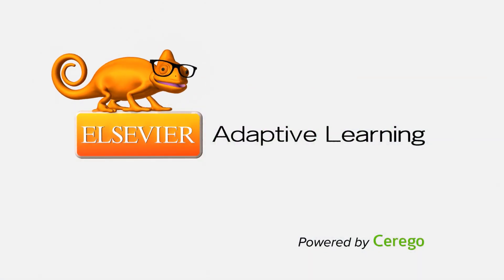Pretty cool, huh? Contact your Elsevier Education Solutions Consultant today to get started.